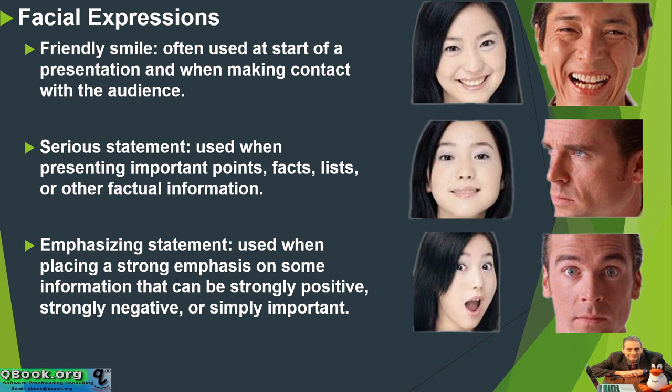An emphasizing statement is used when placing a strong emphasis on some information that can be strongly positive, strongly negative, or simply important.